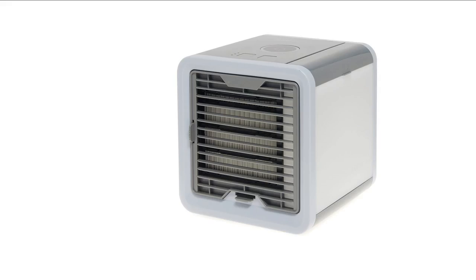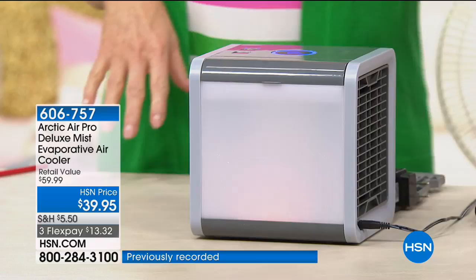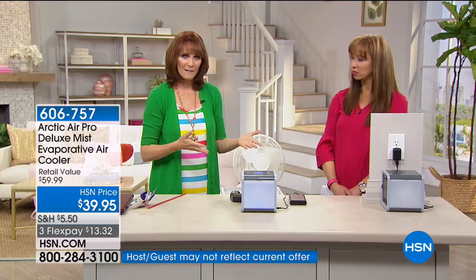This is an evaporative personal cooler — it's not going to do your whole room, it's going to do you. It takes the hot air in, the fan draws it across water, and out comes cool air. A good word picture: it's like the lake effect — the breeze over the lake that cools you down.